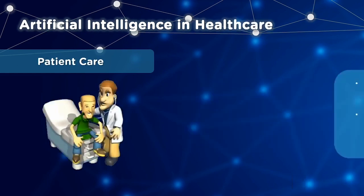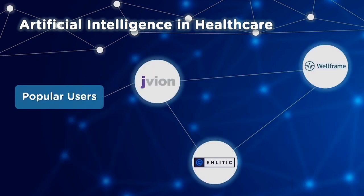Now let's have a look at AI applications in healthcare. First, how AI is used in patient care. Prescription errors are basically caused due to slips, lapses or mistakes in a doctor's prescription. A dosage too high can be the difference between life and death. Audit systems that use AI can help prevent these kinds of errors and ensure diseases are properly identified. Some popular tools are Jvion, Analytic, and Wellframe.